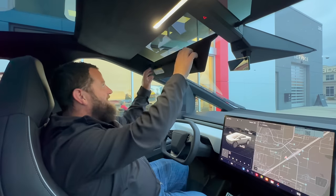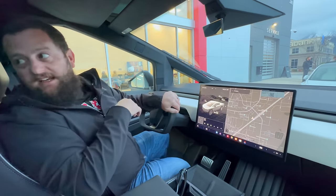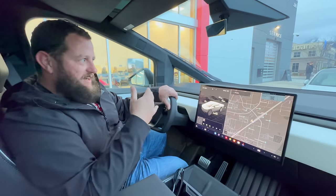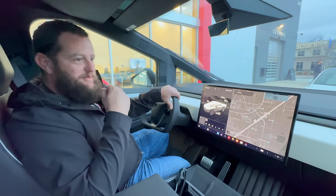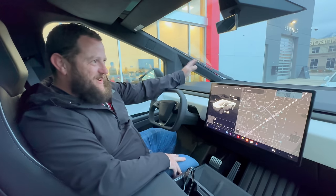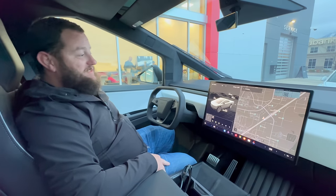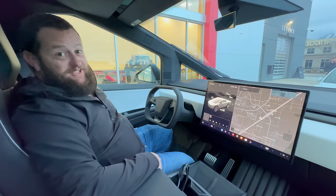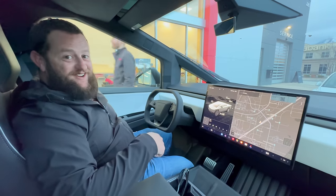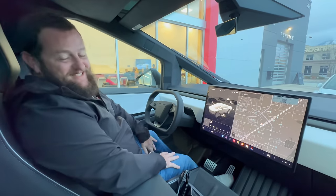Everything else looking good, feeling good. As long as it goes into drive I think we're going to be good. I cannot believe I have a Cybertruck — this is so crazy. I've been at the right place at the right time a few times in my life and this is definitely one of the bigger ones. It's pure circumstance that this happened. I'm super grateful for this opportunity to own this, and we're gonna put it through its paces because I have a lot of plans. Let's get this thing over to the trailer — I'm going to pull it all the way to Florida. It'll probably be the first time a Cybertruck has towed a Cybertruck, and it's gonna be a sight to see.